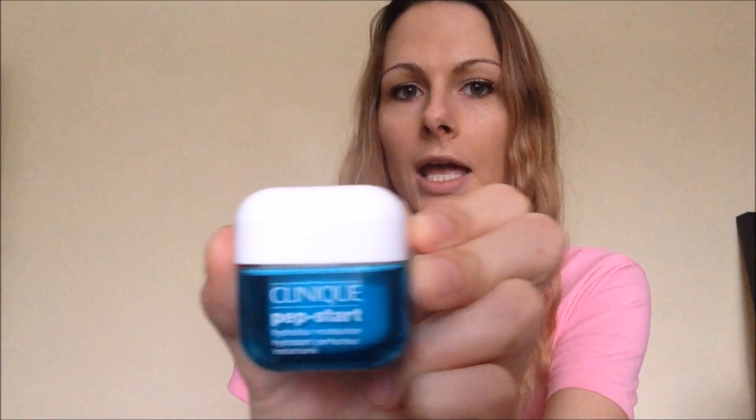I like both of these products because they don't have any perfume or funky smells. It says on the back that this is 100% fragrance free. If you're looking for a matte moisturizer to apply before putting your makeup on, I would definitely suggest the Hydro Blur moisturizer by Clinique.